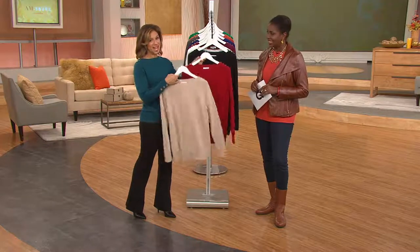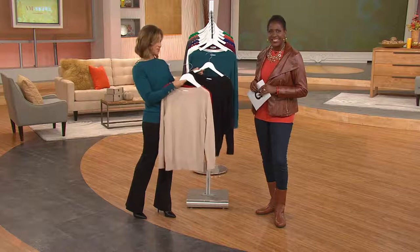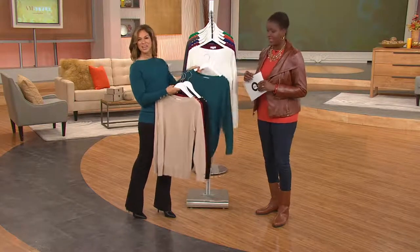To me, everything old is new again. I still have one of your bomber jackets that was reversible from 20-plus years ago — solid on one side, with tassels on the other. When you invest in good pieces, you're gonna have them forever. The baseball jacket is a huge trend right now. Thank you so much, girls. Thank you, have a great day.